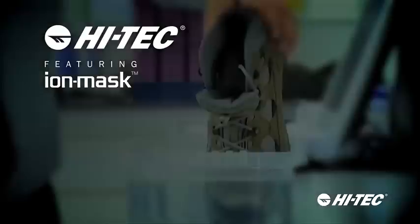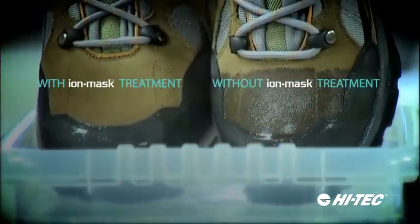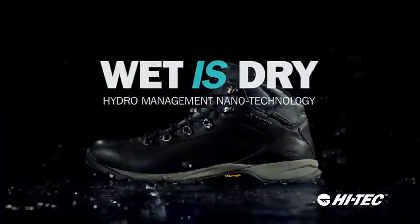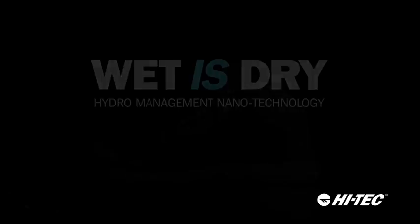Hitech, featuring iron mask. Driving innovation. Advancing technology. Making a splash. No wonder Hitech are taking the world by storm.